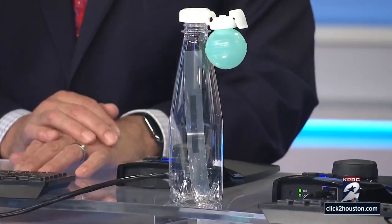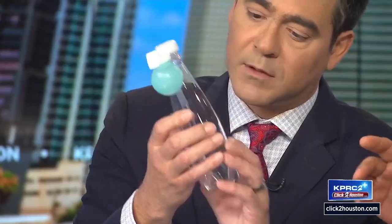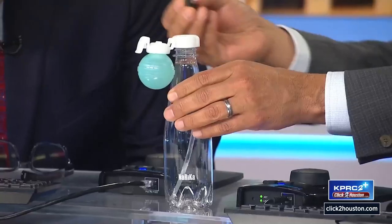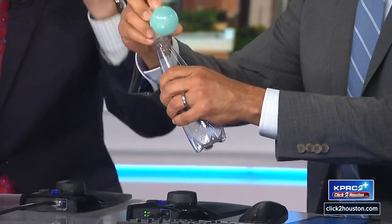We're going to put this in the middle, and one of the cameras is going to get a close-up shot of this. Can you see what the temperature is in there? First of all, look and tell me what the temperature is, because there is a science lesson here. 24. So 24 degrees Celsius is about 74, maybe a little closer to 76. So what I'm going to do is put in two drops of water. One, two. We're going to shut this.